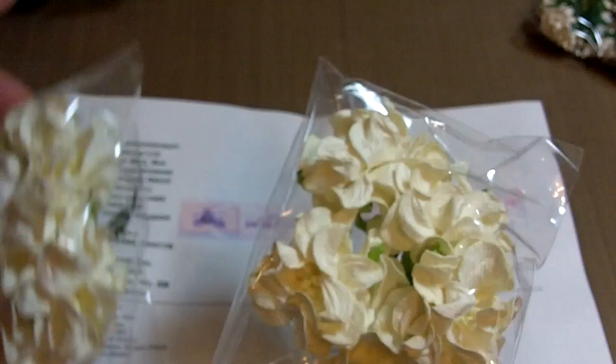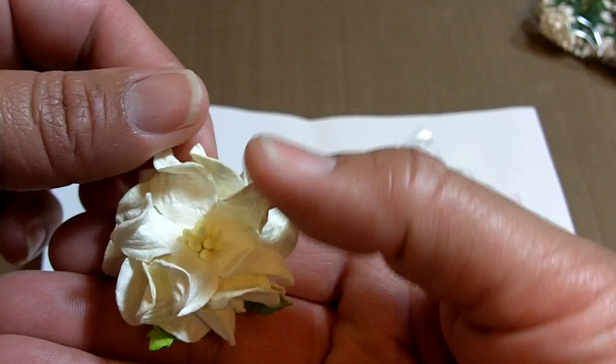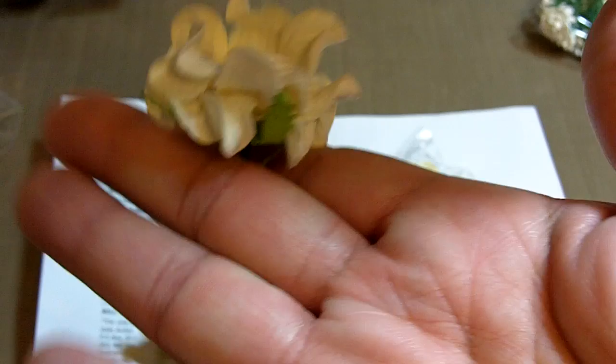I also got two packs of deep ivory mulberry paper flat gardenias. I don't like opening bags in front of the camera because of the crinkle sound. By itself, one looks like this — it's a twisty kind of flower with little yellow stamens in the center. They're beautiful and so pretty.